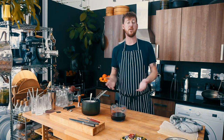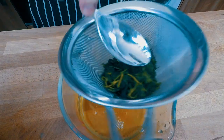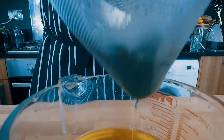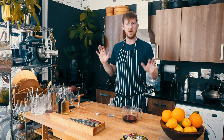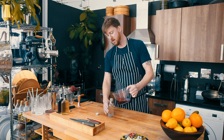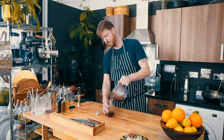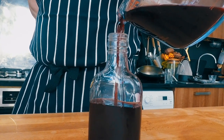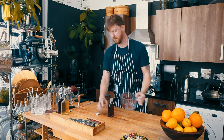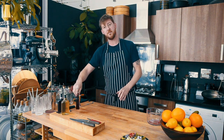There we go — now we've strained our elderberry syrup we've got our elderberry cordial. Follow the same process with the nettles and the blackberries. Once we've strained off all of our cordials we can bottle them. Pour into a sterilized bottle and as long as your bottles are sterilized they'll keep in the fridge for up to a month.